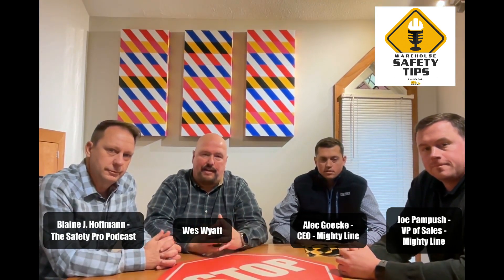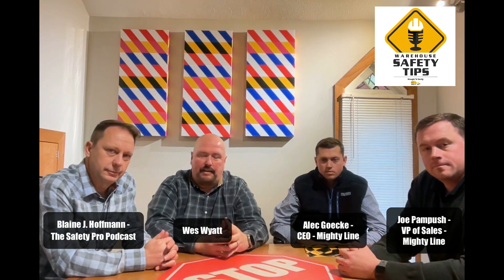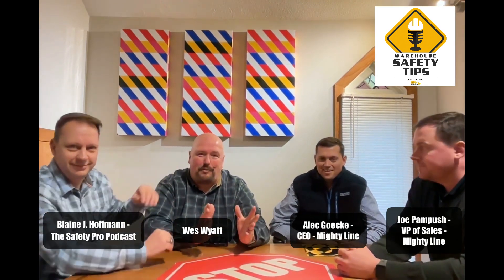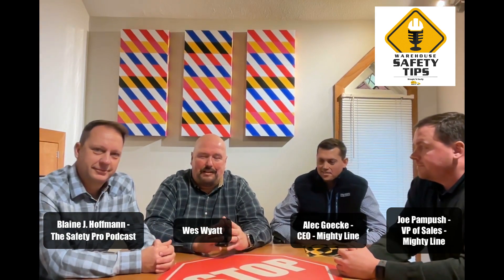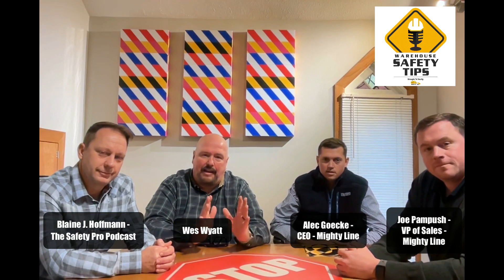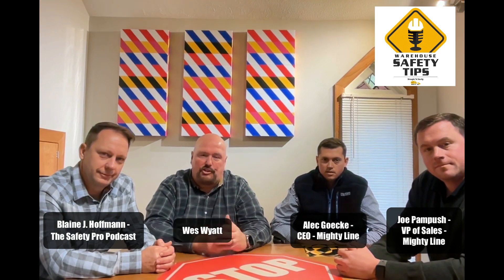Thank you very much for being part of another episode of Warehouse Safety Tips. We're going to be bringing you lots of great stuff not only this month but in the coming years. We wouldn't be around without you, and with the partnership of Mighty Line and people like Blaine. That's what we're going to be bringing you in 2024. Until we talk to you next time, make sure you have a great day, be safe, and have a mighty day.